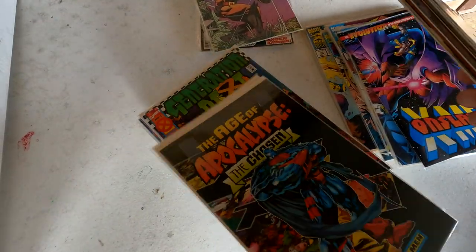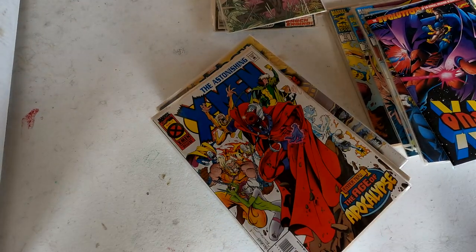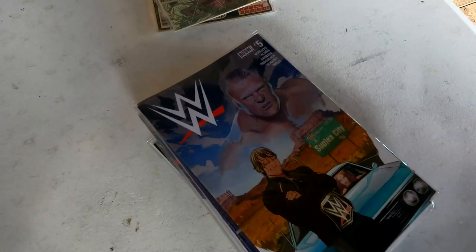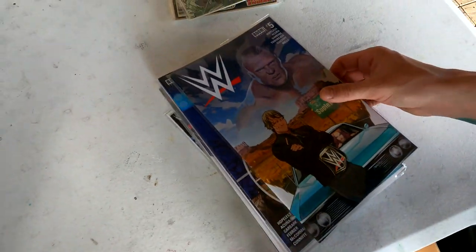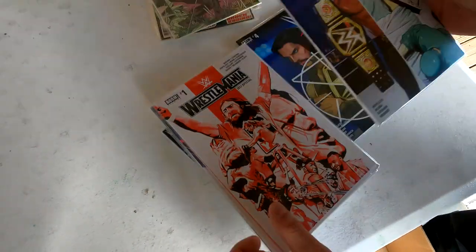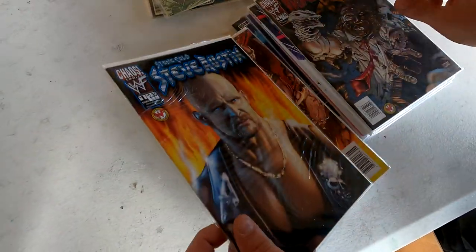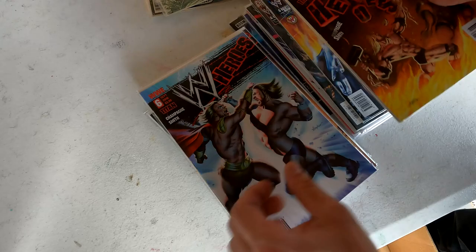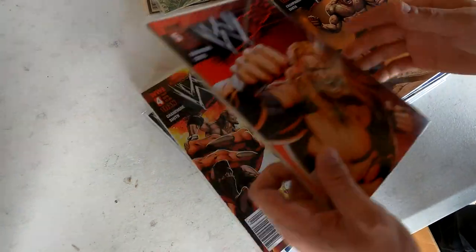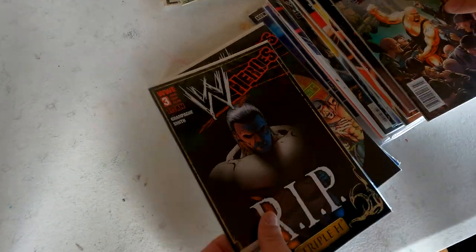Excalibur — wow, this is great. Age of Apocalypse — these are some great books with foil covers, gotta love the foil covers. Got some awesome wrestling books here — this is actually pretty interesting. Whoever owned this collection was a big wrestling fan. I'm not too familiar with wrestling comics but I used to love wrestling when I was a kid. Oh awesome — Stone Cold Steve Austin, Rey Mysterio, Triple H. These are some sick covers for sure — official WWE comics.